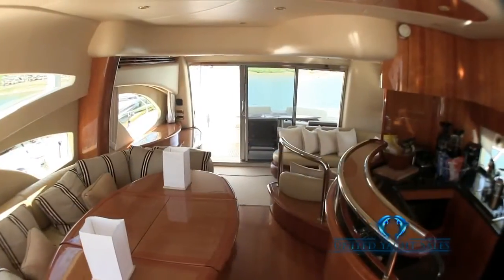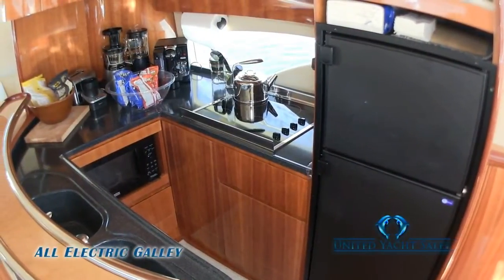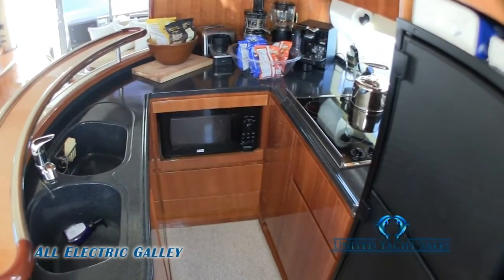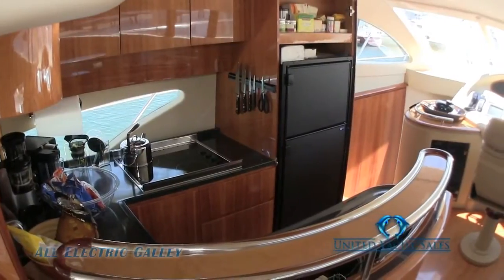Directly across from the settee to port is a very well-equipped all-electric galley, including microwave oven, double sink, four-burner stove top, and large 60-gallon refrigerator freezer, all done in cherry wood cabinetry and Corian countertops.